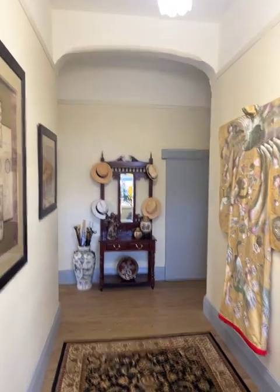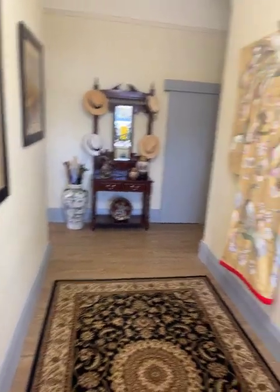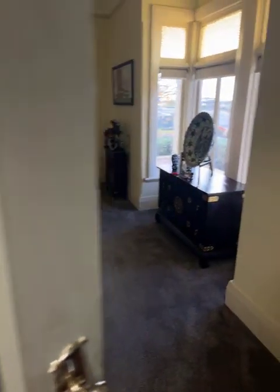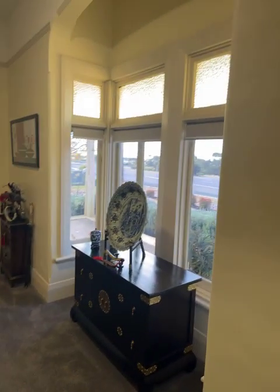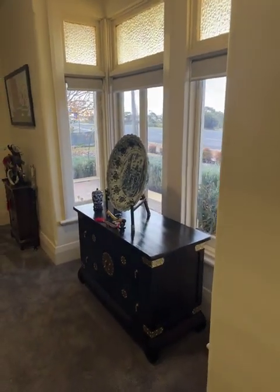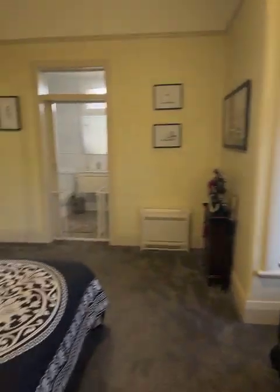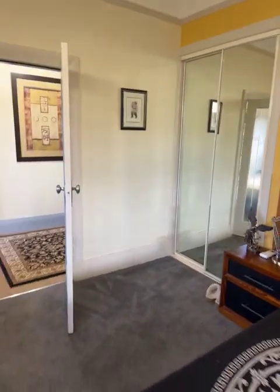I've stepped in the front door and we're greeted by this beautiful big entry foyer. We turn to the right and go through the door — we've got the master bedroom. One of the features of this home is the big bay windows and the huge bedrooms. We've got a built-in robe on that side of the bed and another one on that side, and there's still plenty of room in this bedroom.